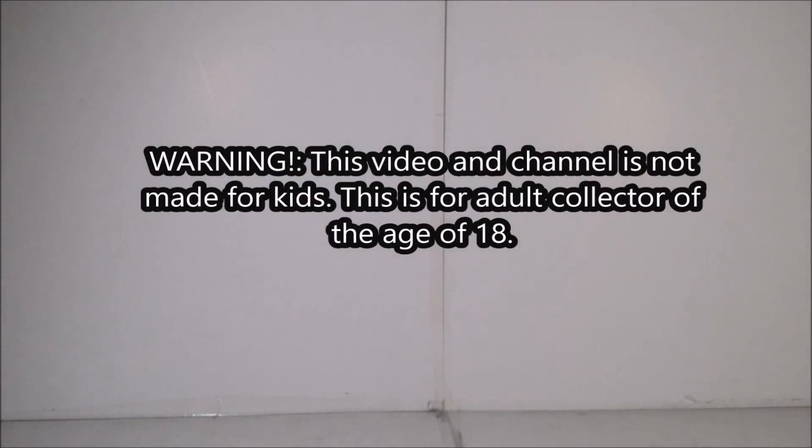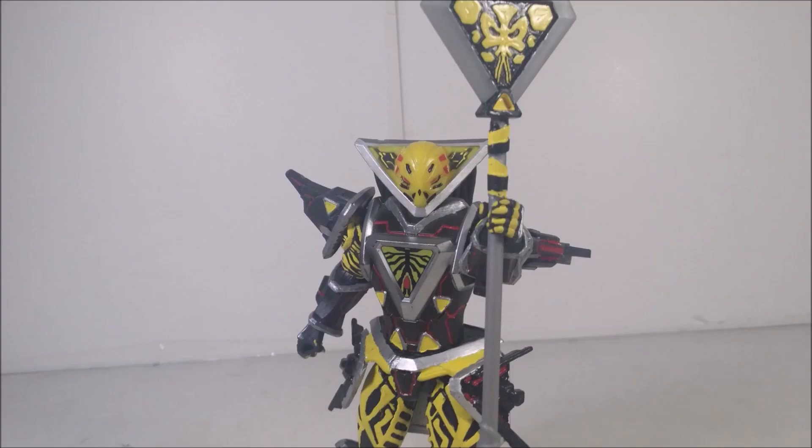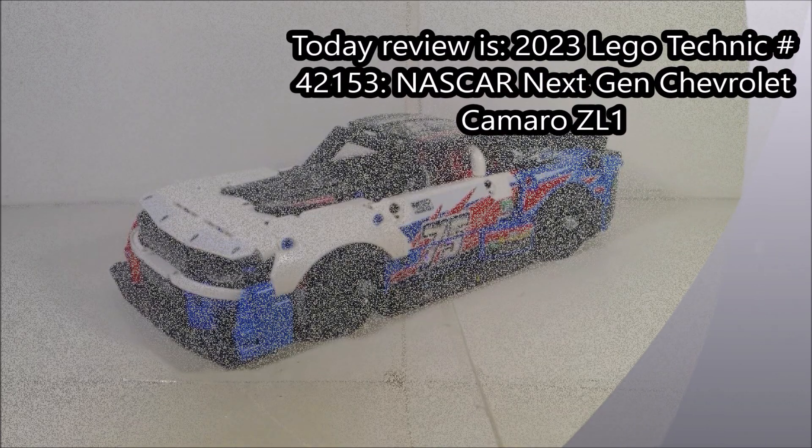Viewer discretion is advised. Hey guys, what's up? Today I'm going to take a look at the Lego Technic set from this year. This is my first Technic set that I have here with me, and the reason why I have this one is because this is one of my favorites that is actually coming up for this year.